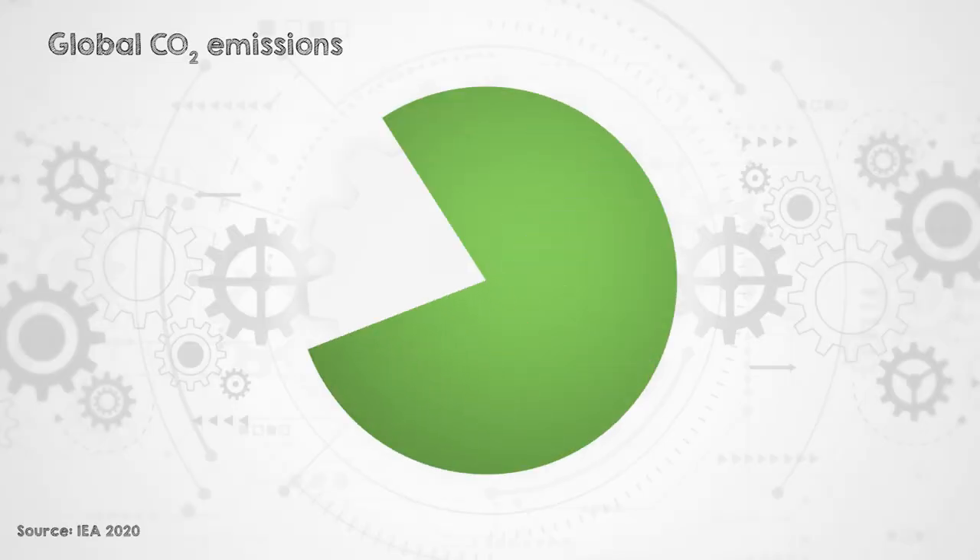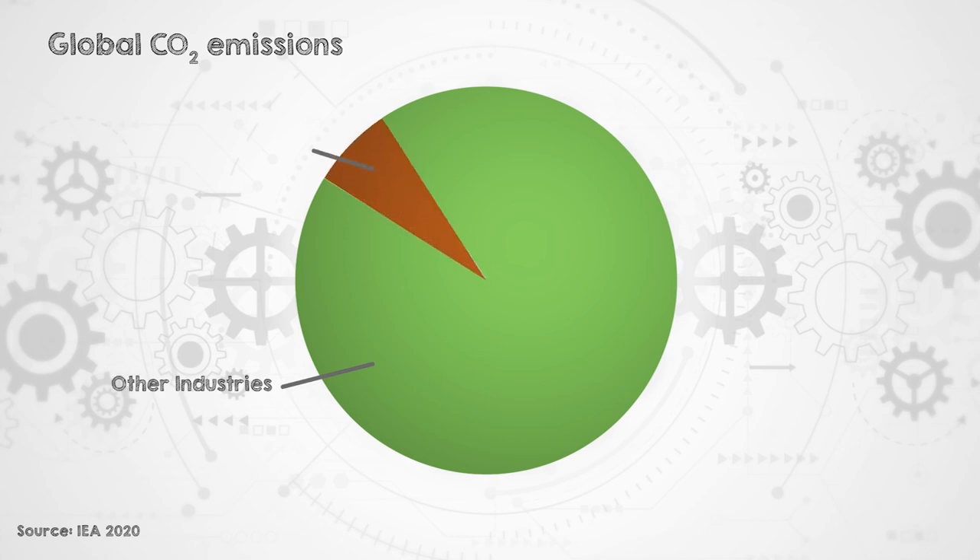Welcome to Engineering with Rosie. Today I'm about to visit Boston Metal, who are developing Molten Oxide Electrolysis, a new process for making steel without CO2 emissions. Steel manufacturing is responsible for about 8% of global CO2 emissions. I did a recent video on this and talked about how steel is traditionally made and what the options are to reduce emissions with new processes like the one that Boston Metal is working on.